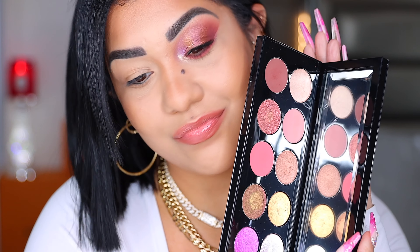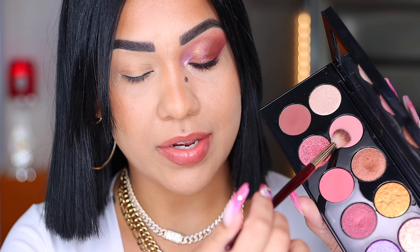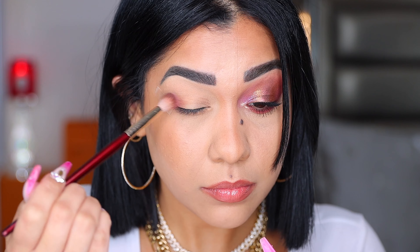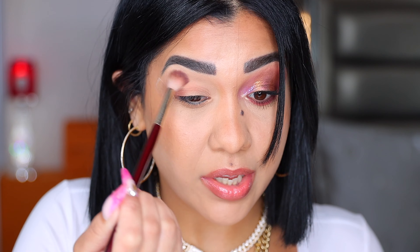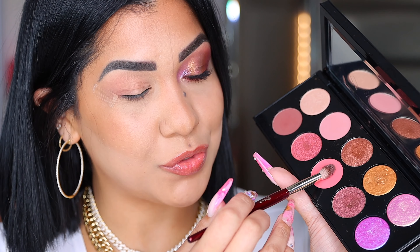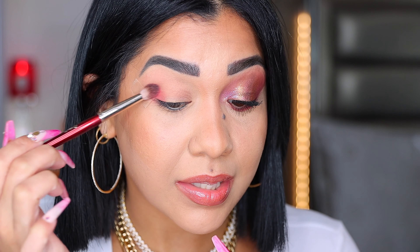Here it is, my boo thing. With my BK Beauty 201 brush I'm going to grab this shade and apply it on my eye as a base. I'm going to bring this shade high up because I want it peeking through when I apply the other shade on top. With my BK Beauty 202 brush I'm going to go into this pinky coral shade and start from my outer V, packing this pretty shade.